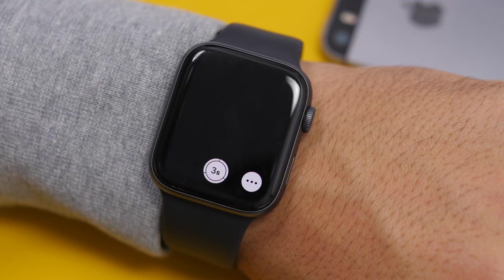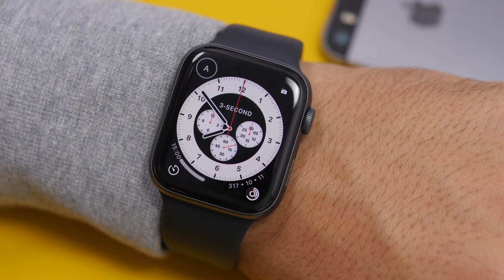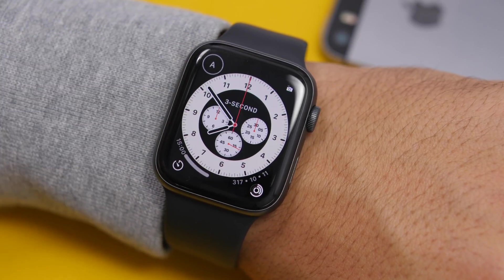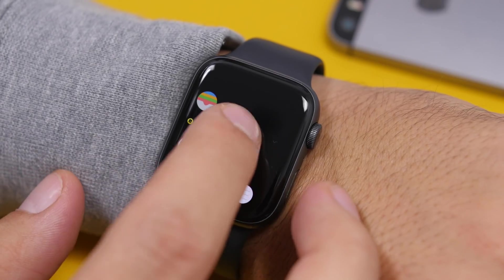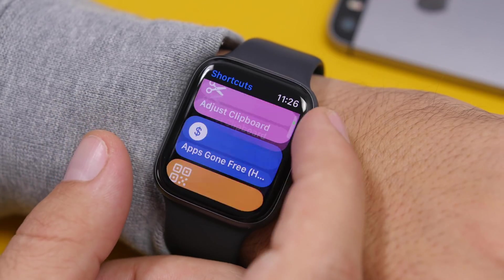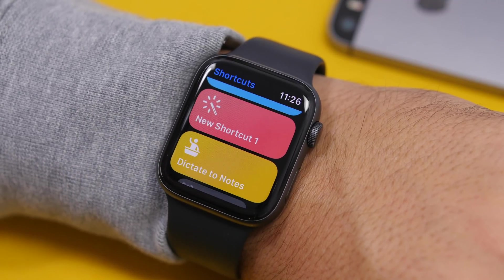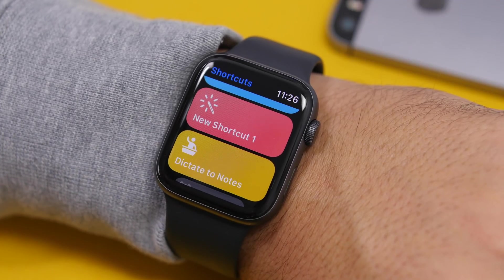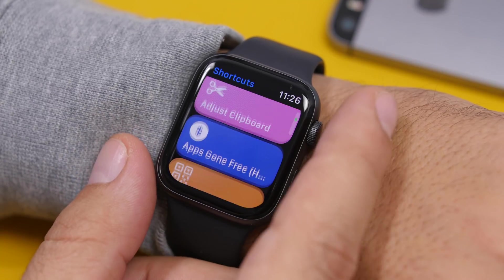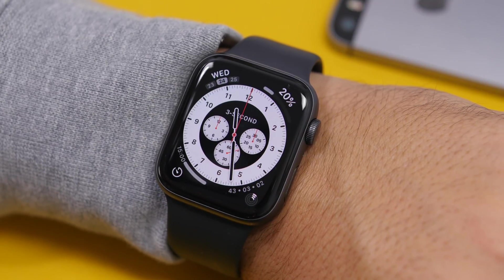There are some new complications you can add in watchOS 7. There's a camera remote complication for quick camera access. You can also set any of your contacts as a complication on a watch face. And now there's a Shortcuts app where you can quickly access your shortcuts — it has a beautiful new design. You can add any shortcut as a complication on the watch face, so you can run your favorite shortcut directly without ever opening the app.